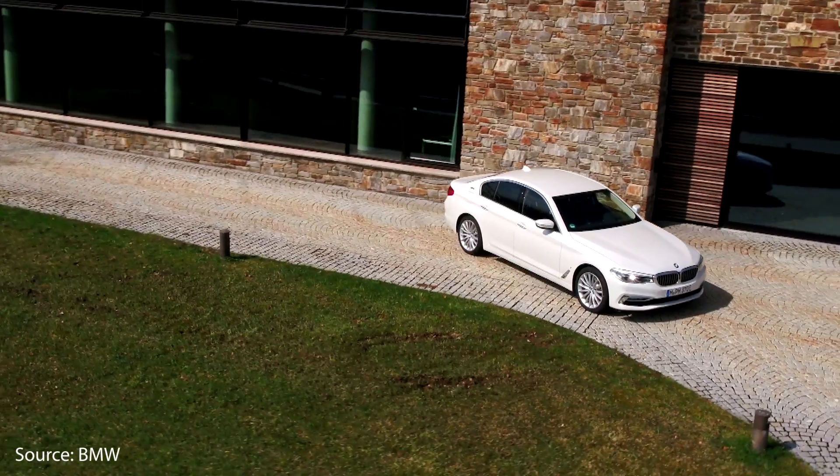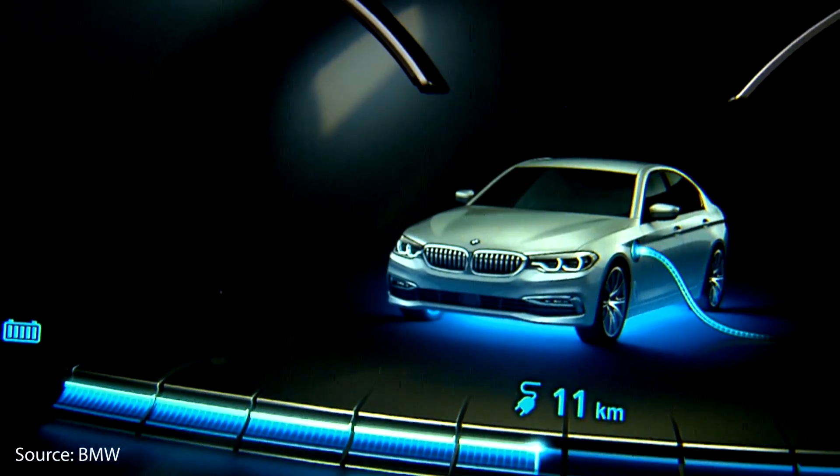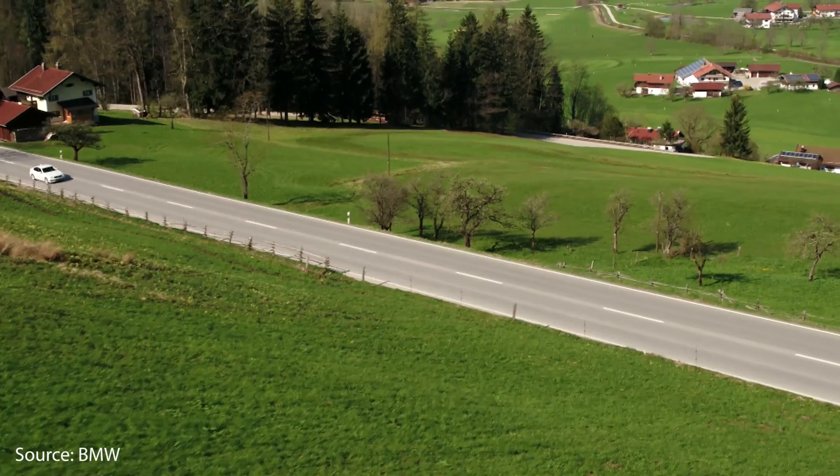So at the time of purchase, the Tesla Model S is more than $16,000 more expensive. But let's dive into the true ownership cost and see if the Model S is actually cheaper in the long run. Now that we've figured out the purchase prices, we need to figure out the fuel economy numbers and see how much it will cost to actually fuel these vehicles.